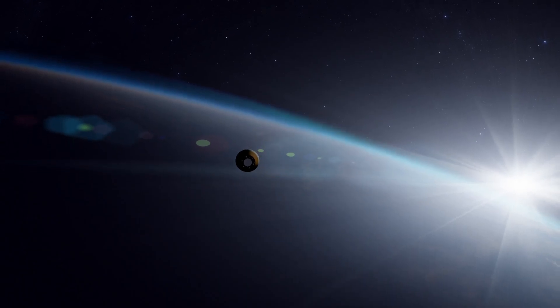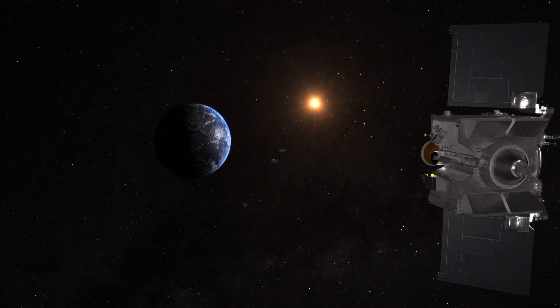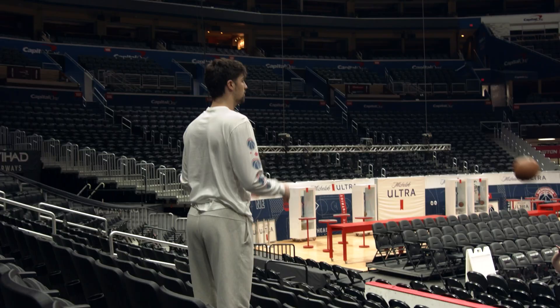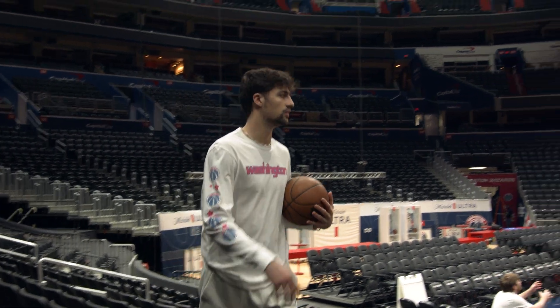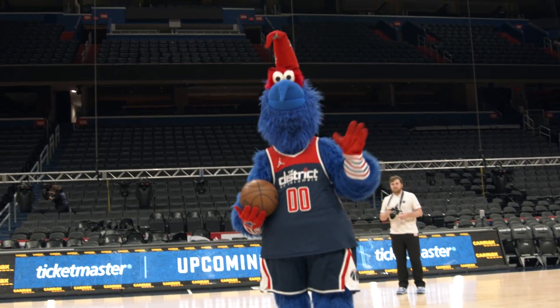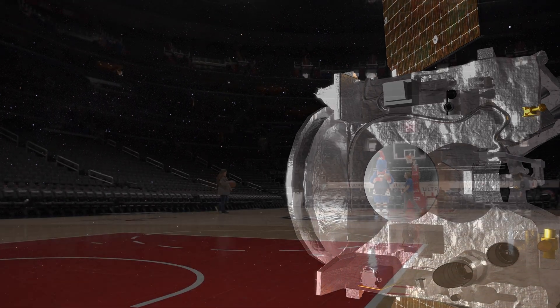The team has defined a hoop in space — like hitting a half-court shot on a basketball court — that the spacecraft needs to target if we want to land at the Utah Test and Training Range. Today, we challenged Denny Avdya and G-Wiz of the Washington Wizards to successfully score a half-court shot, much like how OSIRIS-REx will be attempting to hit within its target hoop in space.